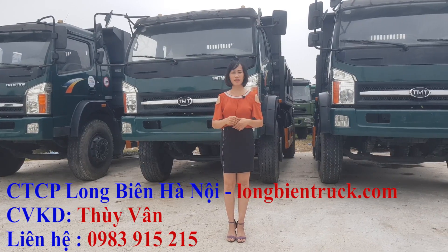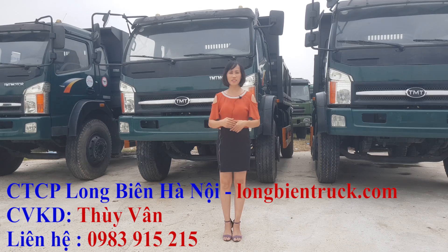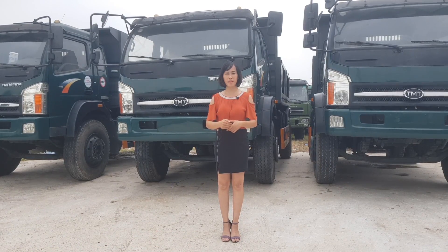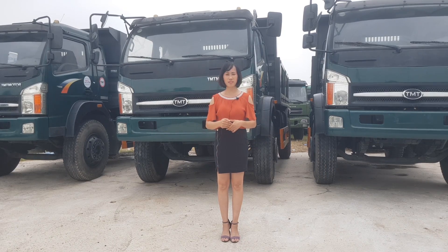Chúng tôi đã cho chiếc xe tải này kéo 2 chiếc hổ vồ 3 chân. Qua đây chúng ta có thể thấy là xe tải Ben 9 tấn cực kỳ mạnh mẽ, bền bỉ và đặc biệt là chịu tải rất tốt.